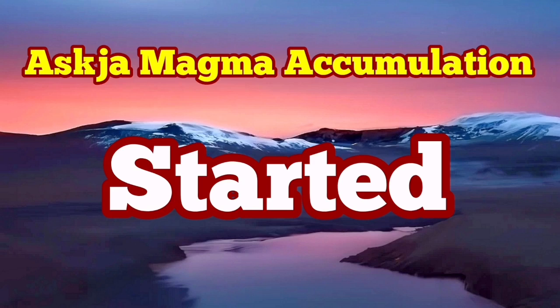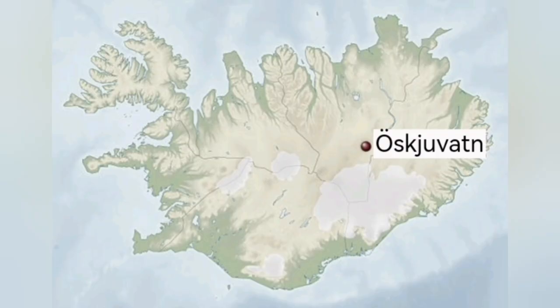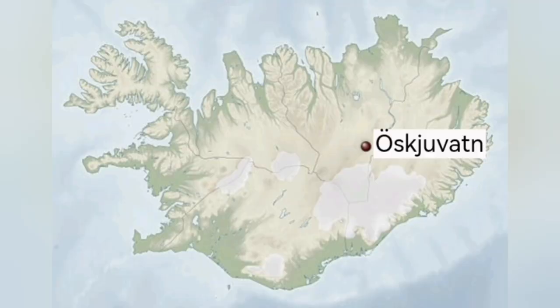The accumulation of magma under Askja has now resumed. This is a volcano in the central part of Iceland, mostly toward the east slightly, and that area has been experiencing some tremors over the years, and we usually have eruptions there. It's a basaltic eruption, which is effusive — meaning that the magma in the form of molten rock comes out and then solidifies.